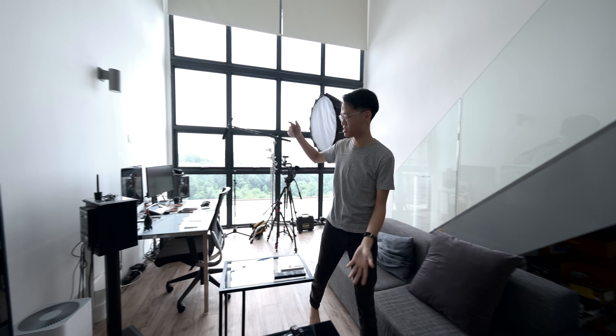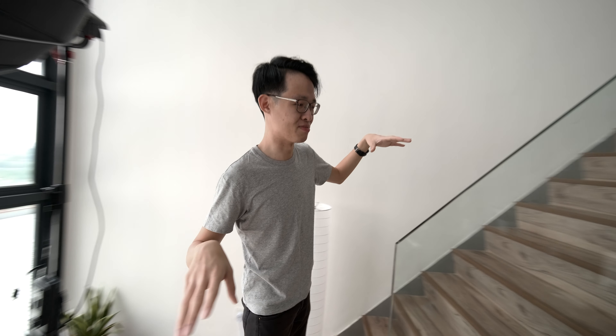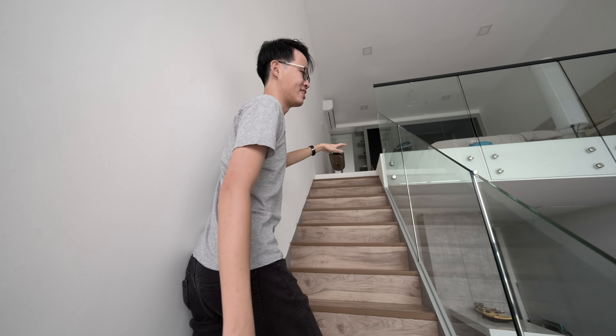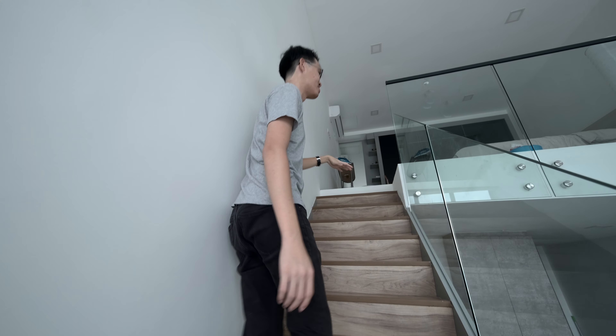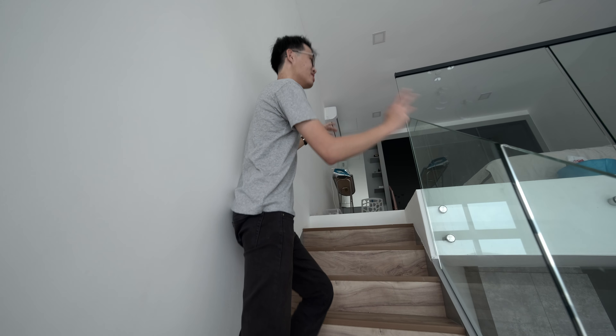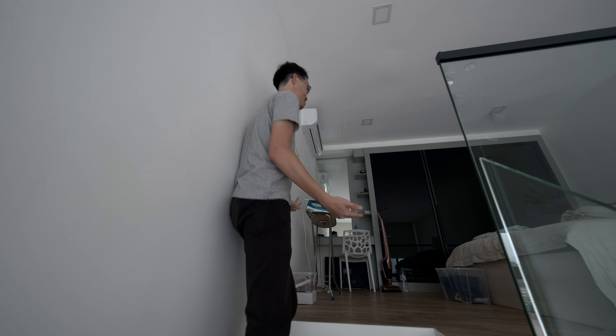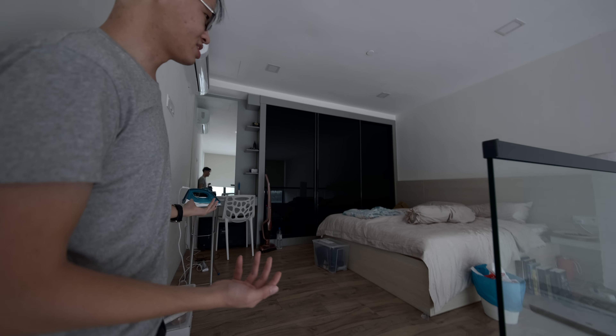Upstairs — I don't really want to show you guys upstairs. I can give you a quick glance because it's really where all the stuff that's not presentable downstairs goes, and it's like the sleeping quarters. If I'm having an overnight edit at the studio, it's the hideaway zone. It's really a huge mess — nothing much going on.